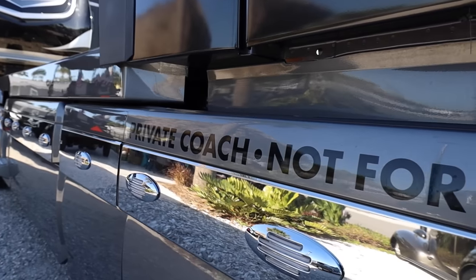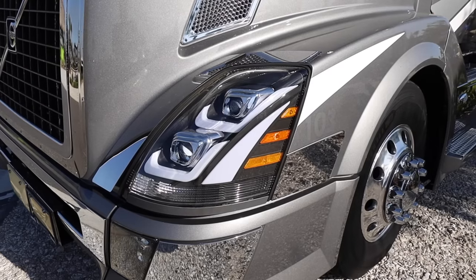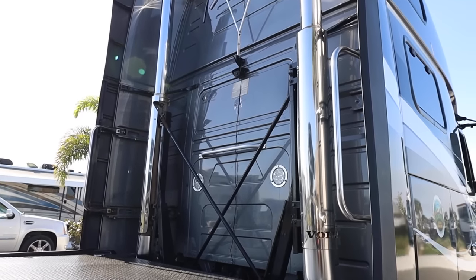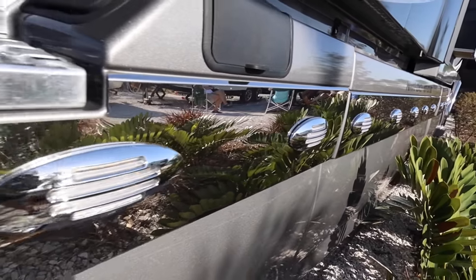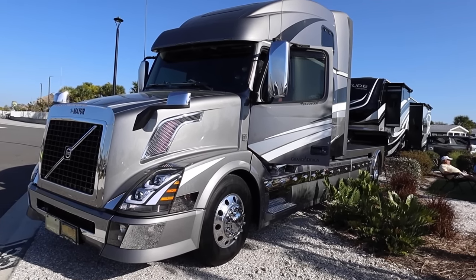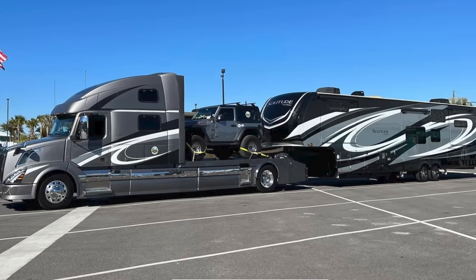Welcome back to One Strange Adventure. This is a special one — we are talking to the mayor at Camp Margaritaville, a beautiful place. He owns this fully custom semi that he uses to tow his Grand Design Solitude fifth wheel, and he puts a Jeep on the back — not a smart car, a Jeep. We're going to take a tour and a ride today.